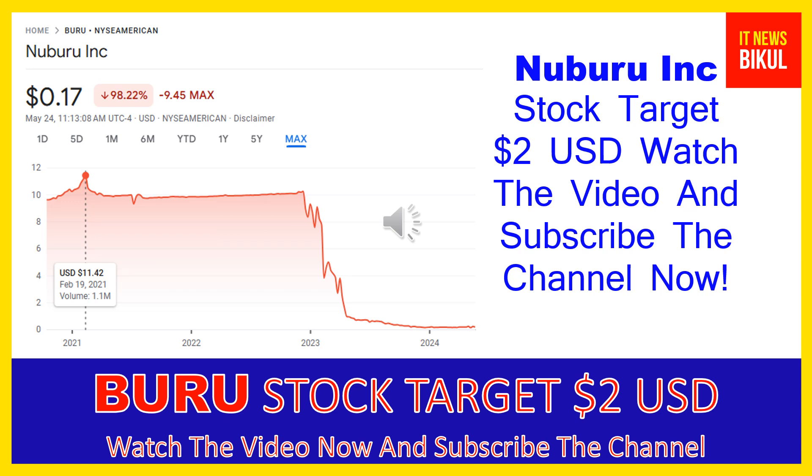Nuburu Inc. was founded in 2015 and is headquartered in Centennial, Colorado. The company is related to the industrial sector and is working in the specialty industrial machinery industry. The number of employees working at this company is above 46, and the company is headquartered in Centennial, Colorado, United States.